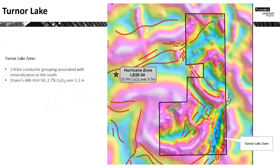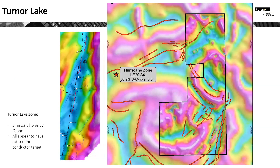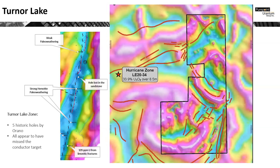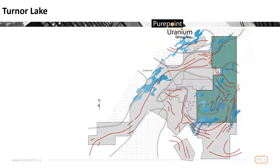Finally, is the Turner Lake Zone. This conductor lies beneath Turner Lake and is on trend with Arano's diamond drill hole HLH50 to the south, which returned 2.7% U308 over 1.2 meters. There are five holes along the trend that were originally drilled by Arano. Very positive indicators were identified; however, subsequent geophysical surveys by PurePoint demonstrated that the best targets remain untested along the conductor. We're now in the process of applying for permits to drill at Turner Lake and look forward to our next stage of exploration there.